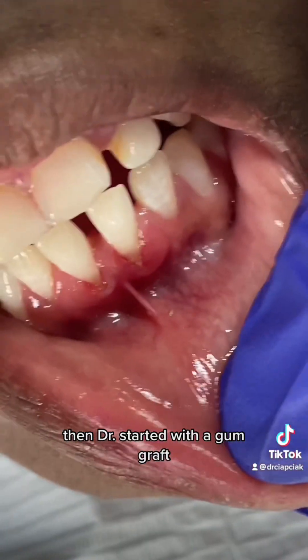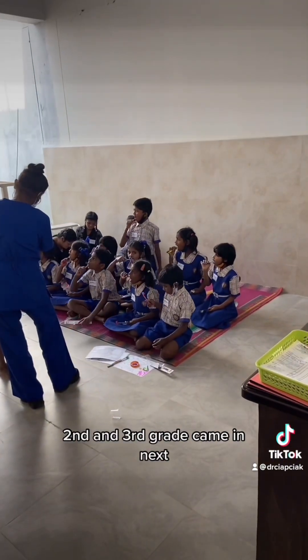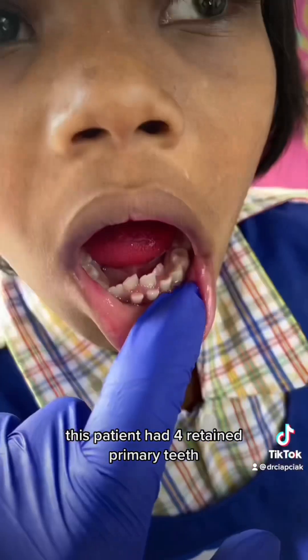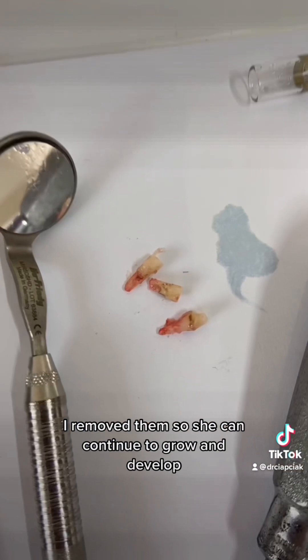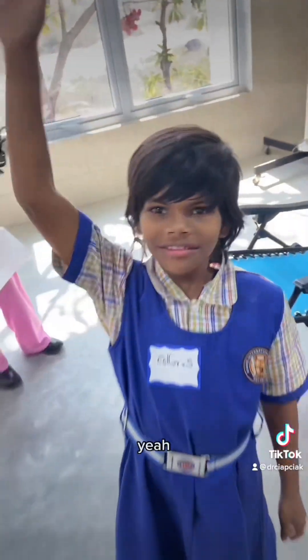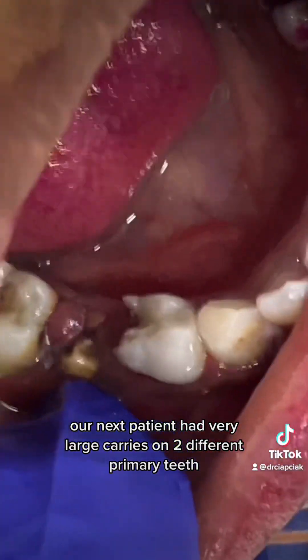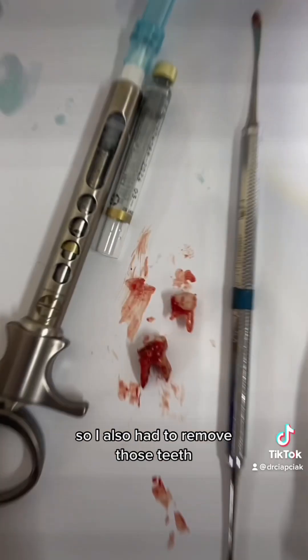Dr. Rory started with a gum graft. Second and third grade came in next. This patient had four retained primary teeth — I removed them so she can continue to grow and develop. She was very nervous but did awesome. Our next patient had very large caries on two different primary teeth, so I also had to remove those teeth.